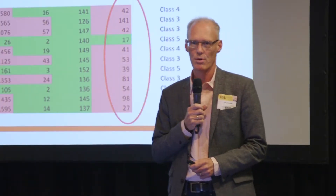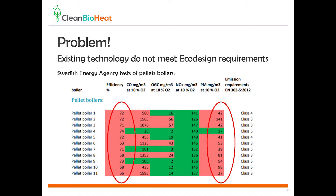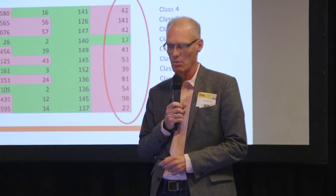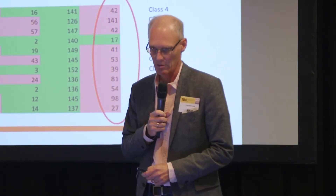There is a problem: existing technology does not meet these new requirements. This is a study made by the Swedish Energy Agency on wood pellet burners. They tested 11 boilers from different manufacturers, and only one of them met the requirements on particle emission. And none of them met the requirements on efficiency.